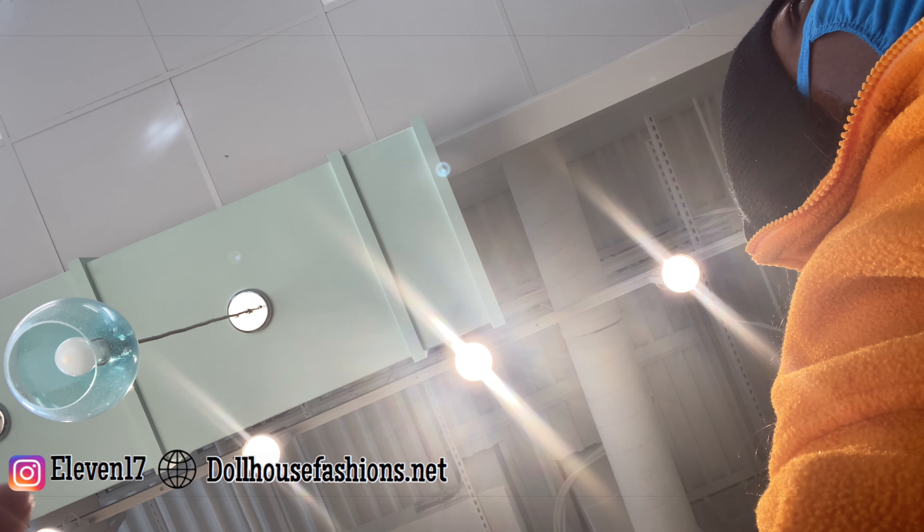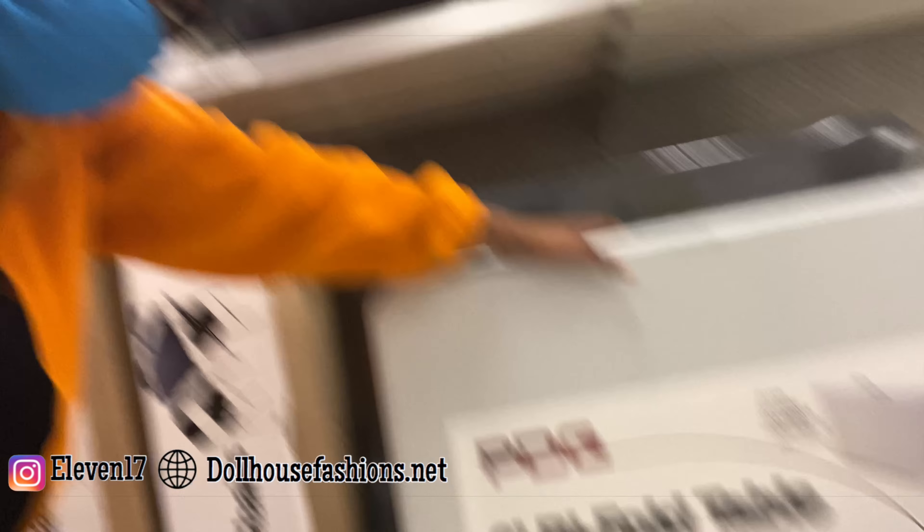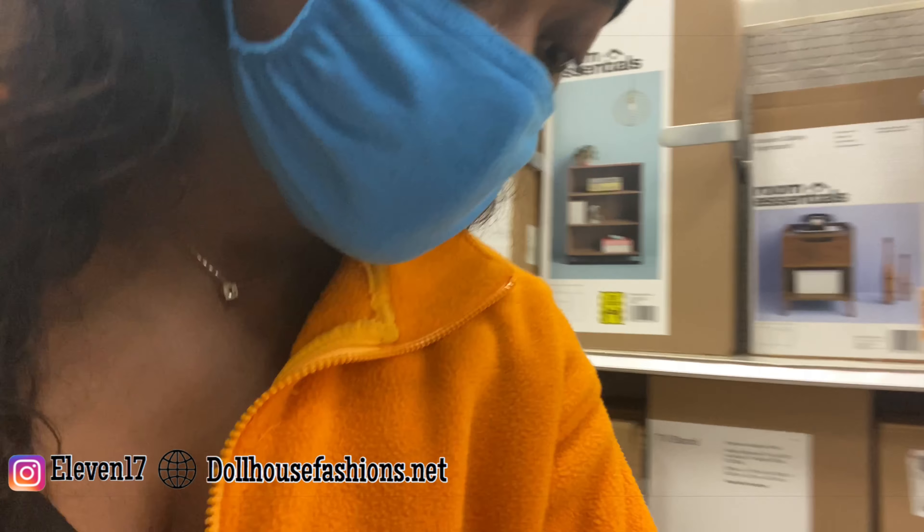This is in Target and I did find the six-foot table. This is a standard table for pop-ups, so this is good.